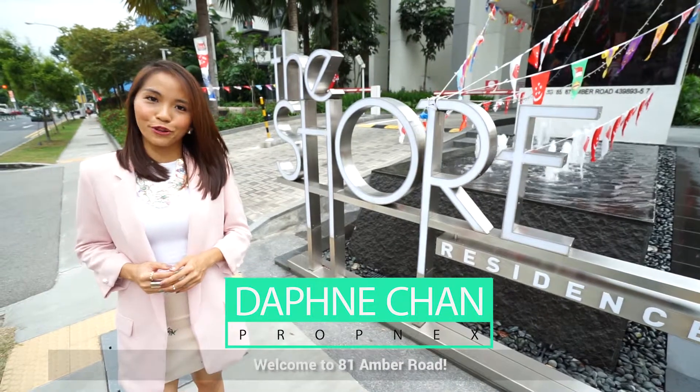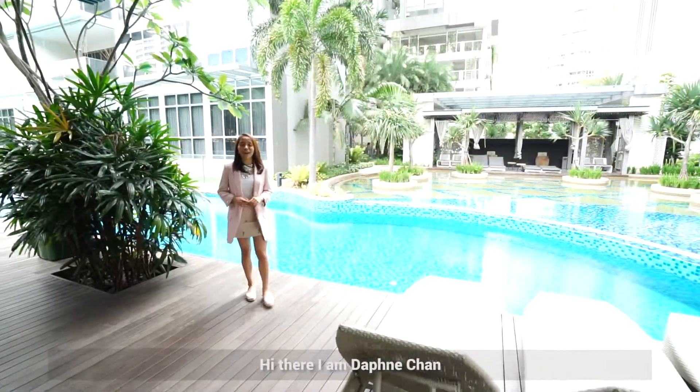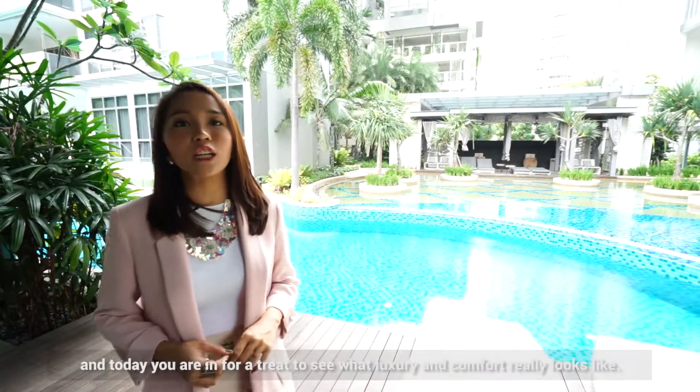Bringing you a luxury address in one of the most desired locations in District 15. Welcome to 81 Amber Road. I'm Daphne Chan, and today you're in for a trip to see what luxury and comfort really looks like.